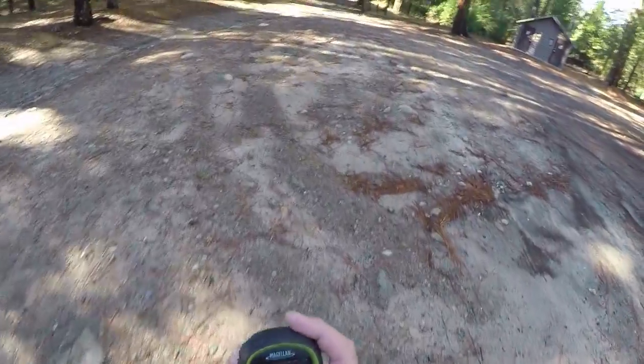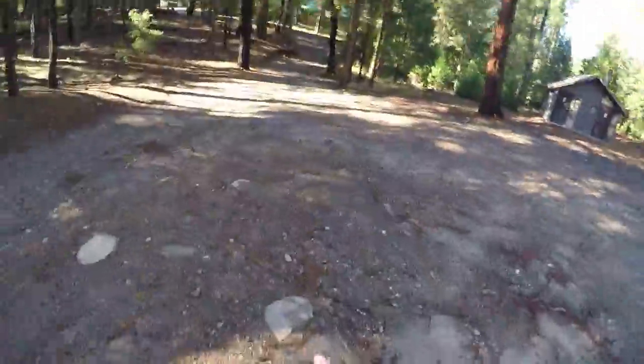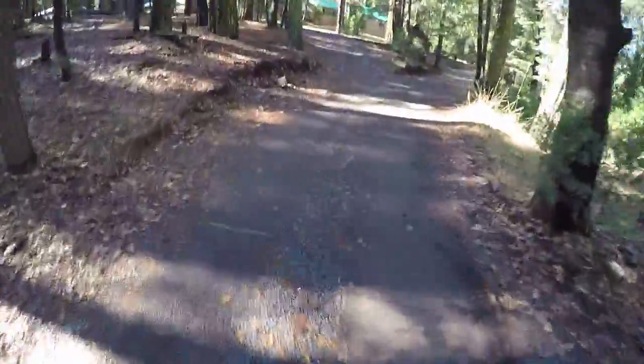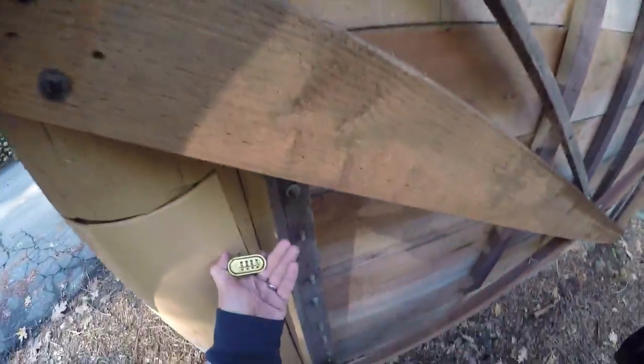So with this geocache, it's called In the Shadow of Wawona Dome. We had to find out the elevation of the dome. We came here yesterday and we did not have the elevation of the dome, so we could not get the cache open. So it told us to park over here. The cache is right around here — it's looking like we're going to need that elevation to get this lock open.